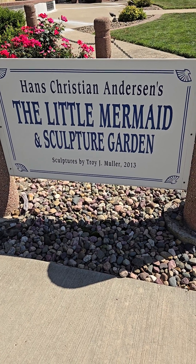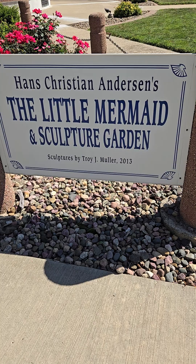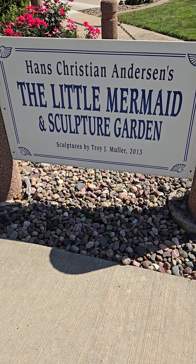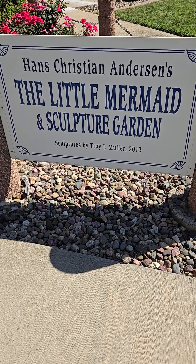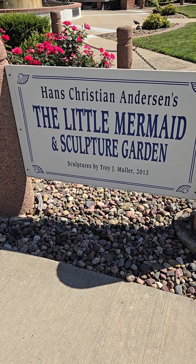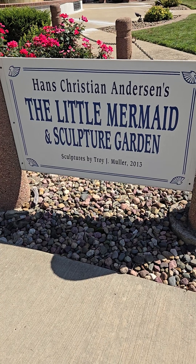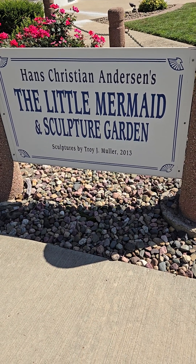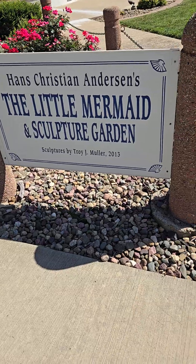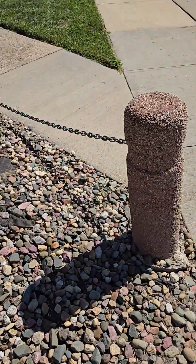Now here's the sign. I'm going to start with this and I'm going to go around and show you the sculptures. There's a little deal where you can press the button and hear a story about the Little Mermaid. So I think I'm going to do that too. You can see it was done in 2013.